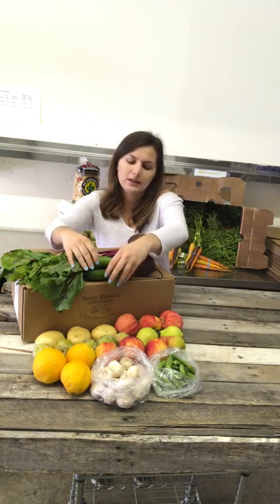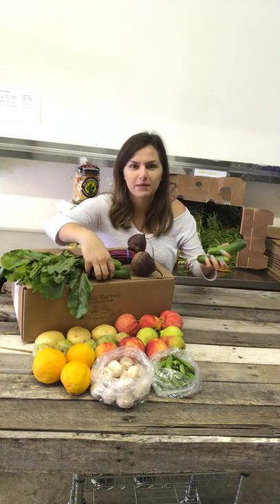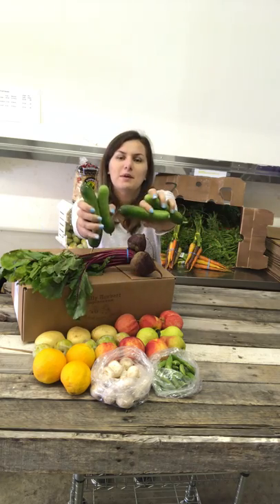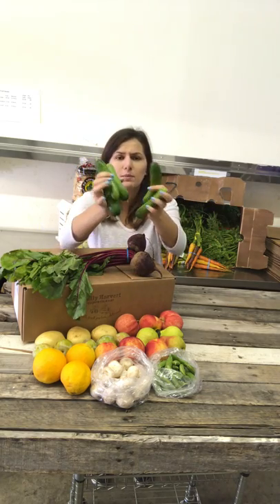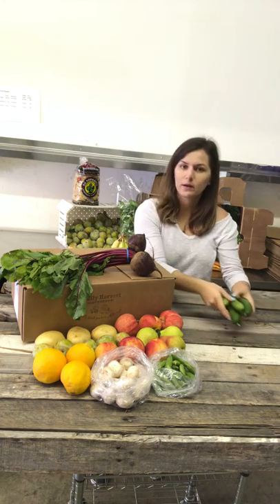Let's start with these cucumbers. These are Persian cucumbers — like me, I'm Persian, thought I'd make a joke! One of my favorite cucumbers. They're a lot sweeter than the regular cucumbers.